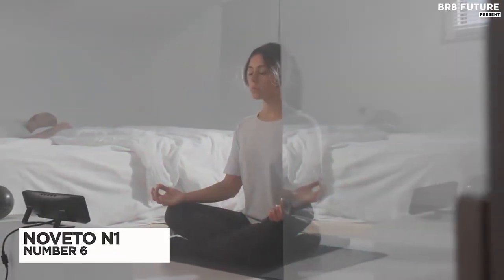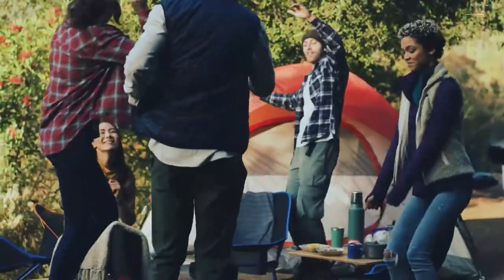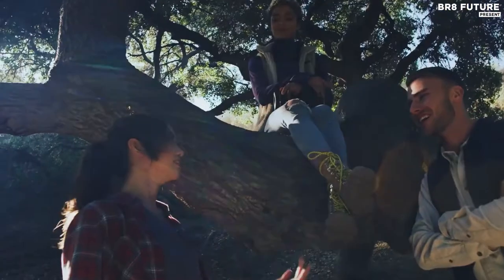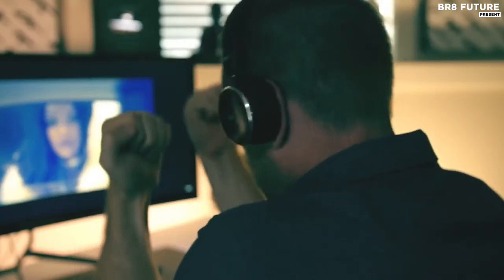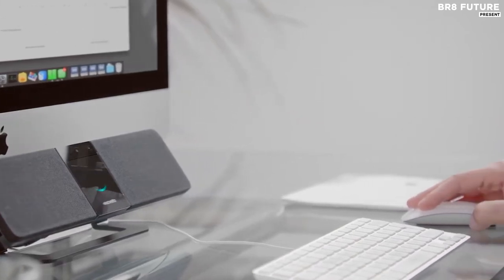Number 6: Novito N1. Until now, there were only two ways to listen to sound — out loud via speakers or privately wearing headphones — but thanks to revolutionary smart beaming, there is now a third. The N1 is the perfect device for the modern professional who works from home or in shared office spaces, values their comfort and efficiency, and whenever possible uses smart products for communication and interaction.